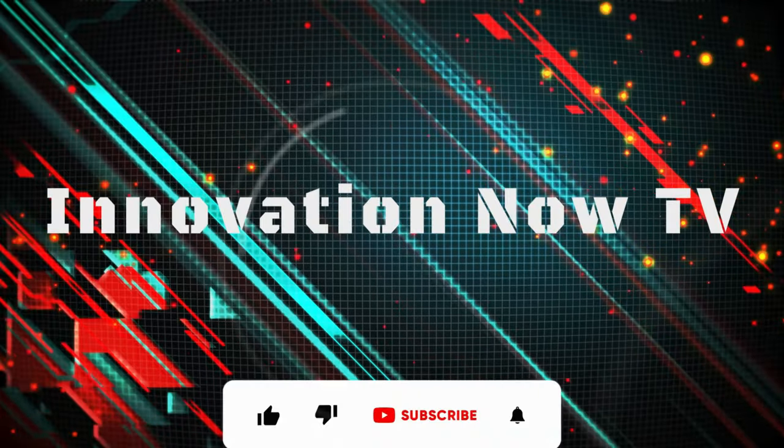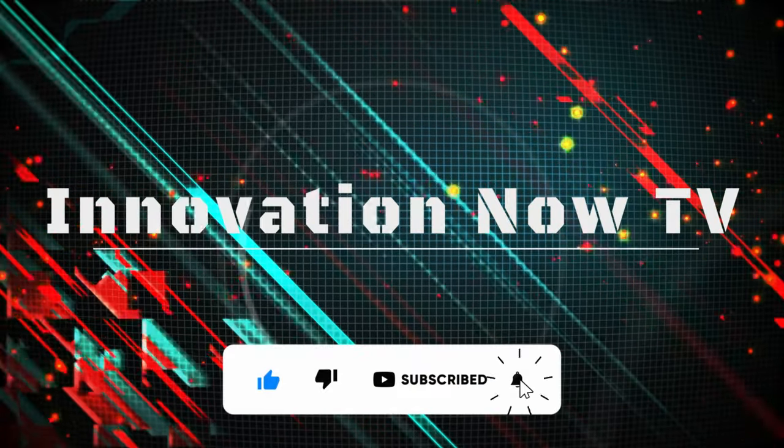Hi, welcome back to Innovation Now TV. Let's find out what this incredible vehicle can do.